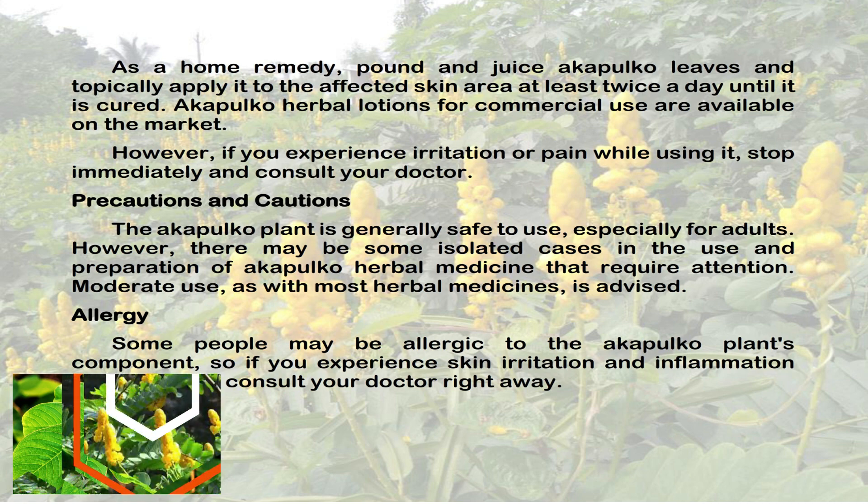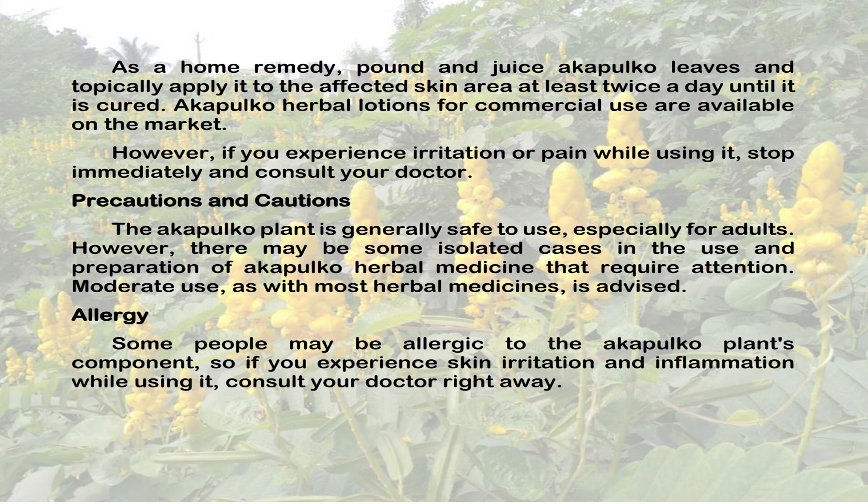The Acapulco plant is generally safe to use, especially for adults. However, there may be some isolated cases in the use and preparation of Acapulco herbal medicine that require attention. Moderate use, as with most herbal medicines, is advised.